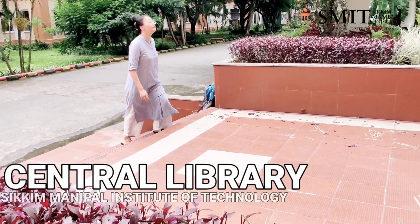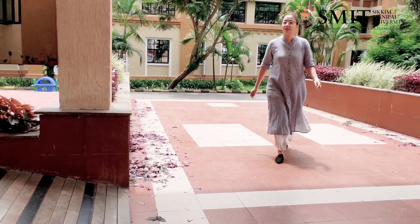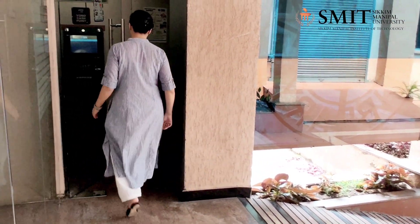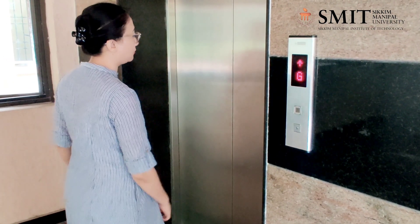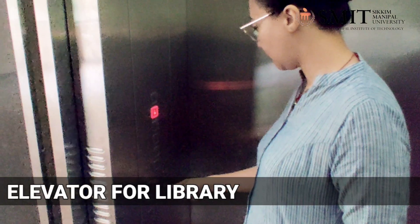After getting admissions in an engineering college, the first thing that comes to our mind are the books. Don't worry, our central library serves the purpose. We also have an in-campus ATM facility at the main entrance of the library. So, let's have a glance of our central library.